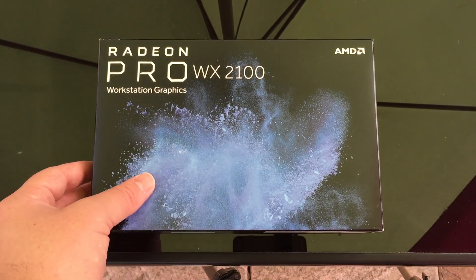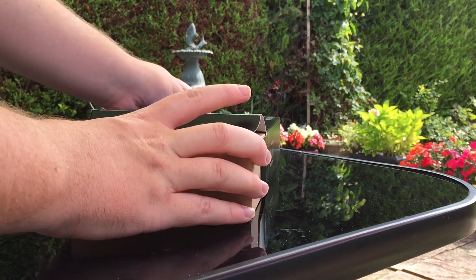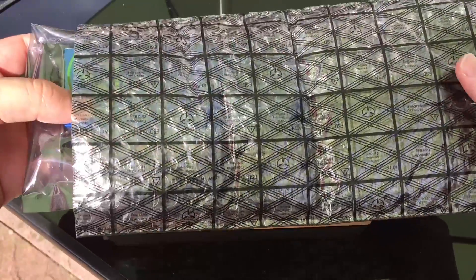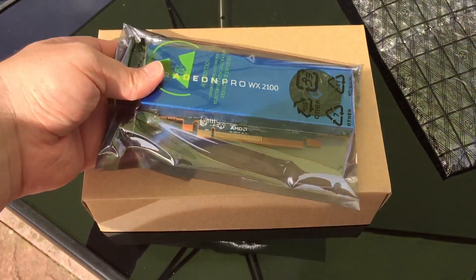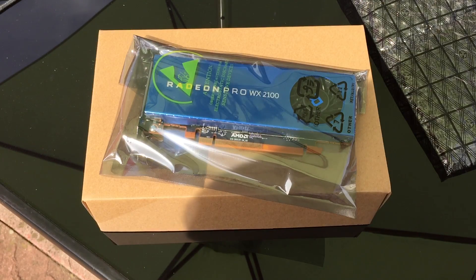It's an AMD Radeon Pro WX 2100 GPU and I paid just £50 for it. Despite the price, I can tell that it's never really been used and I'm told by the seller they bought it in error thinking it was a gaming card, though it was never properly tested. So today I want to establish what the gaming GPU equivalent of this card is and whether or not this workstation GPU can play games, despite the fact that it was clearly never designed to do so.